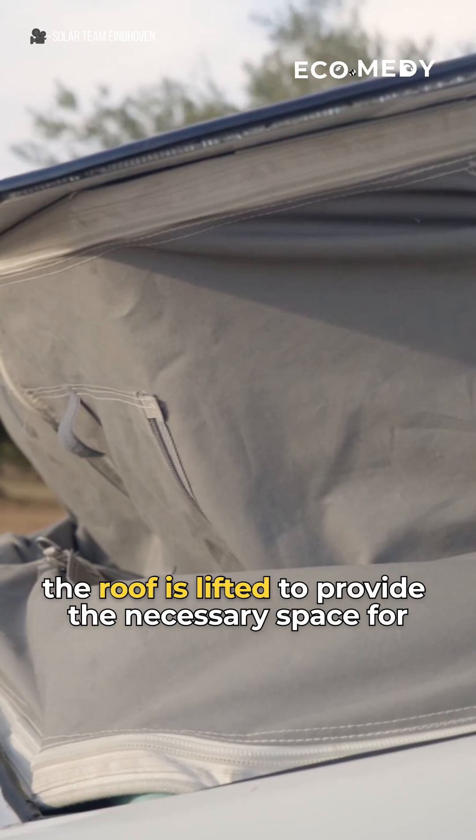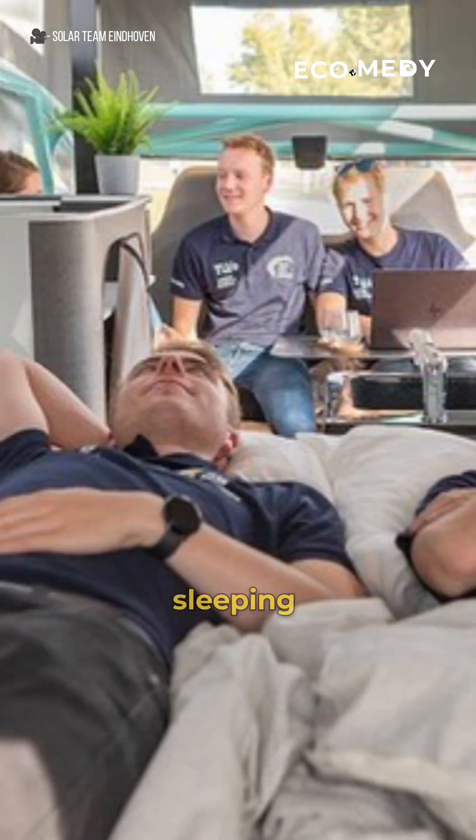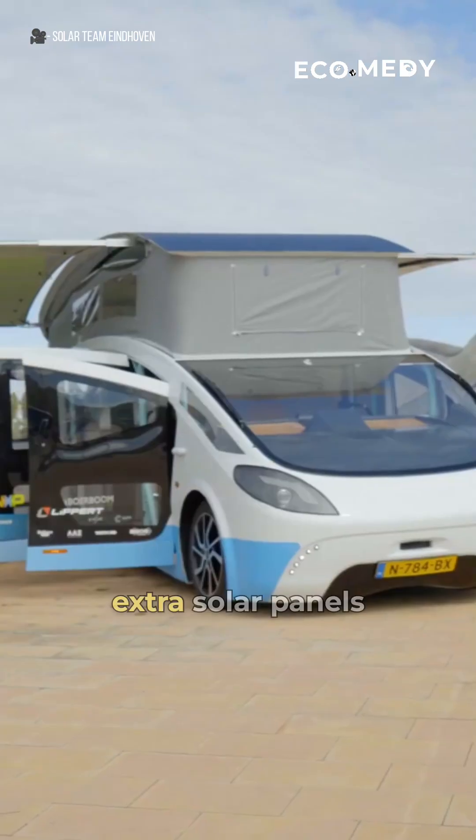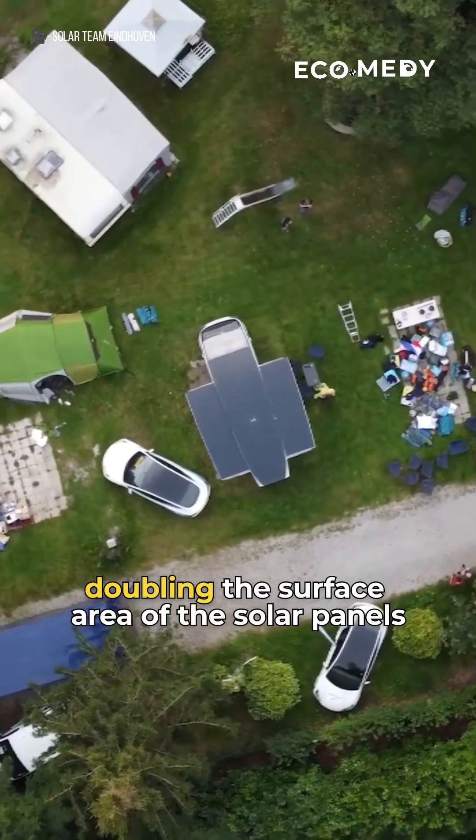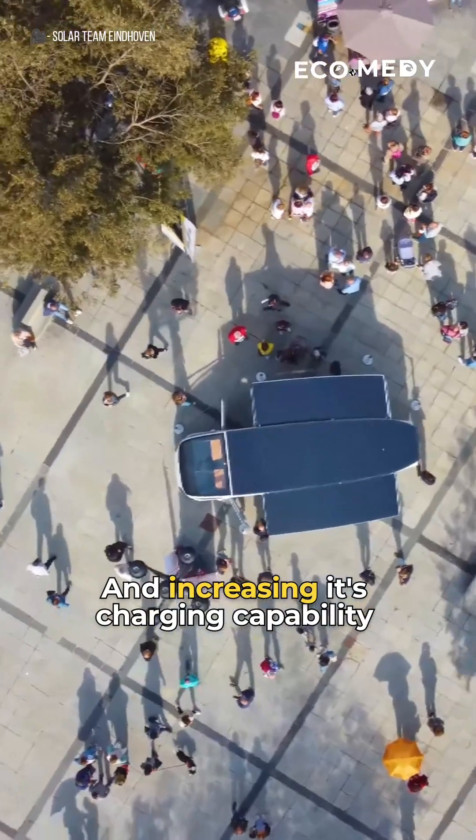When the van is parked, the roof is lifted to provide the necessary space for sleeping, cooking, and eating. When the roof is raised, extra solar panels can be slid out on the sides, doubling the surface area of the solar panels and increasing its charging capabilities.